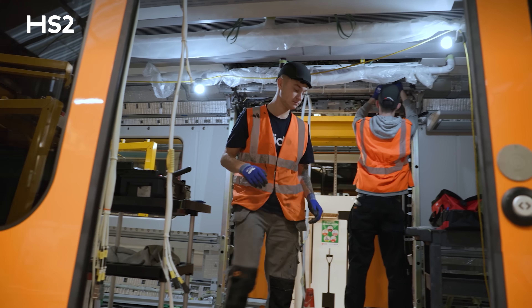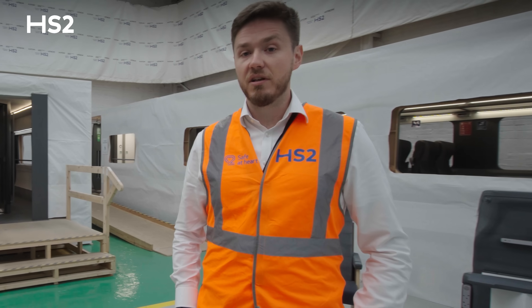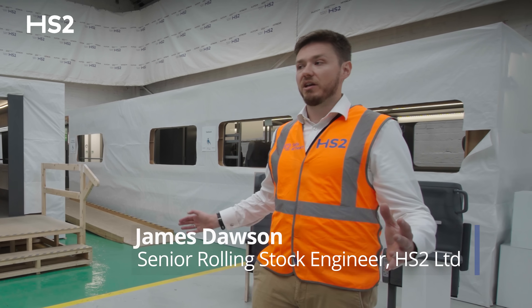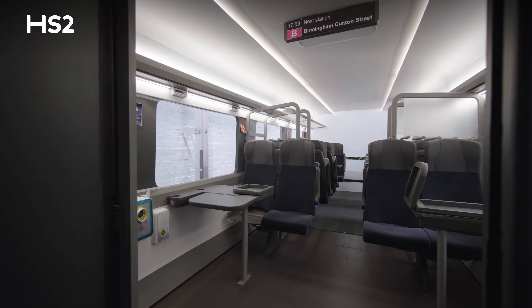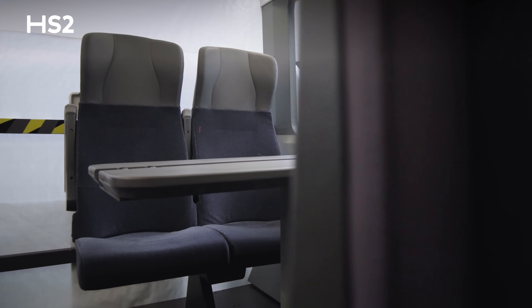Today we're in the Alstom facility in Derby. We've been making trains here for nearly 200 years. What we're going to do is show you around this mock-up space that we've got here in Alstom's facility. We've got lots of areas of the train mocked up, so there's an example of every user-facing part of the trains.